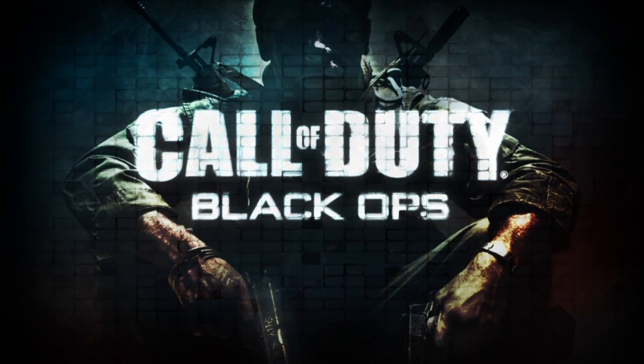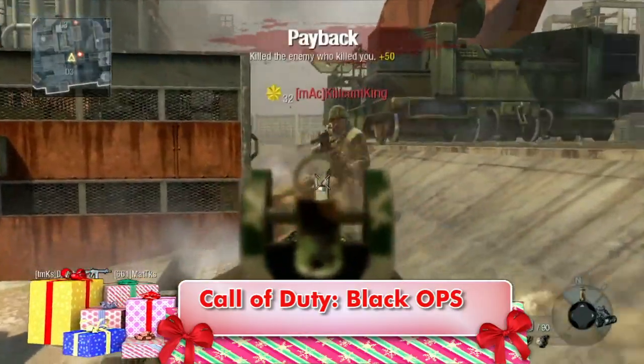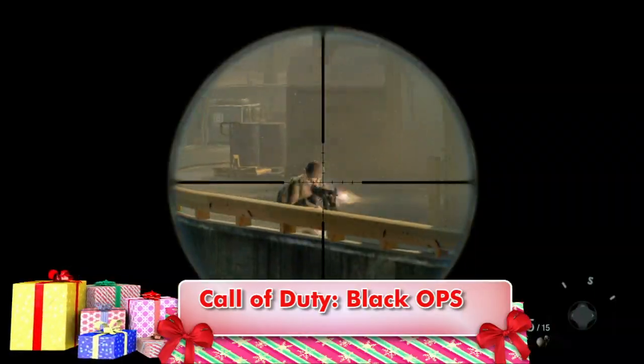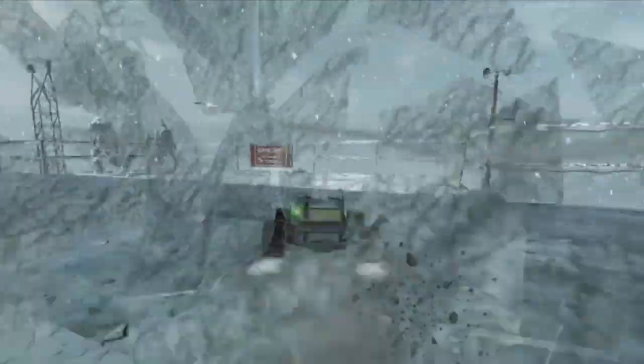Call of Duty Black Ops brings the award-winning first-person shooter action of the Call of Duty series to a new setting — the jungles of Vietnam. Engage in jungle warfare on the ground and hitch a ride on a chopper in this new chapter. Just watch out for the napalm!